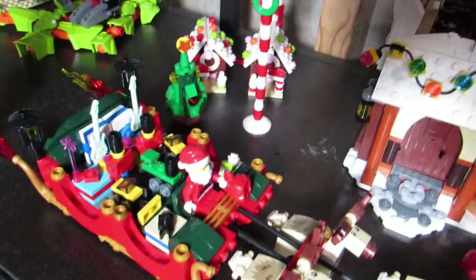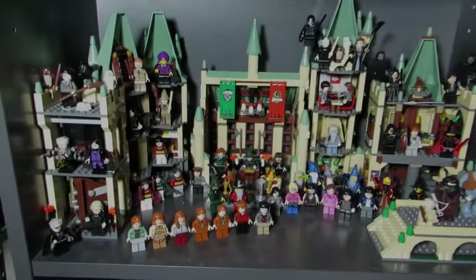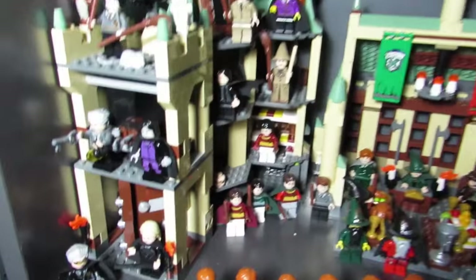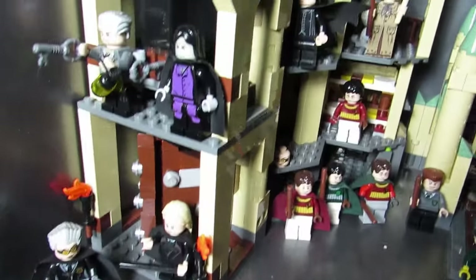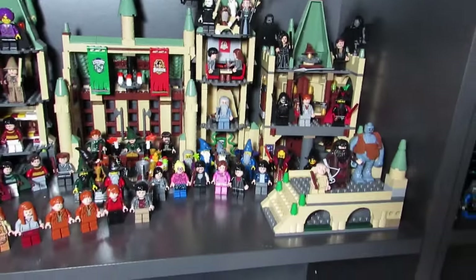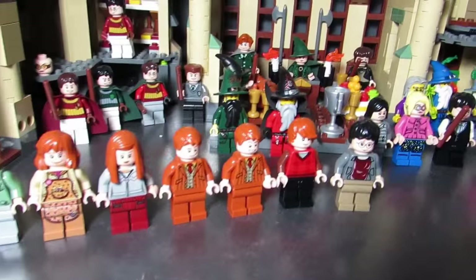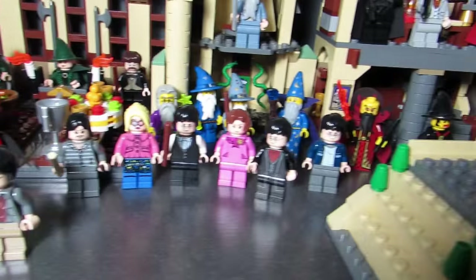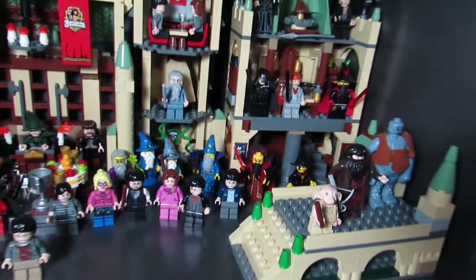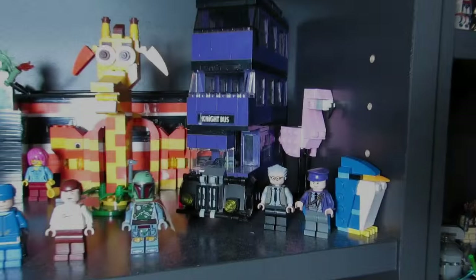Over there we got Chima — my last Chima set, still intact. Here is Hogwarts. I'm wondering if we are going to get new Hogwarts or at least Wizarding sets, since there's going to be a new spin-off to Harry Potter movie coming out in 2016. So that's a mystery — we don't know yet.